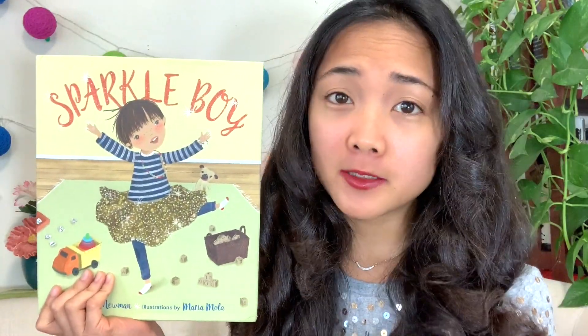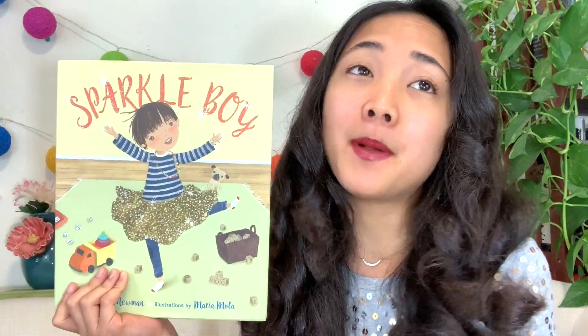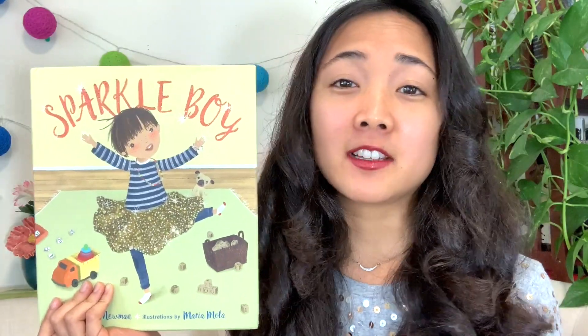Now gender, my friends, means boy or girl — that's when we're talking about man, woman, boy or girl — different genders. Stereotypes means what people think that boys and girls should do or should be like, but those things aren't actually true.